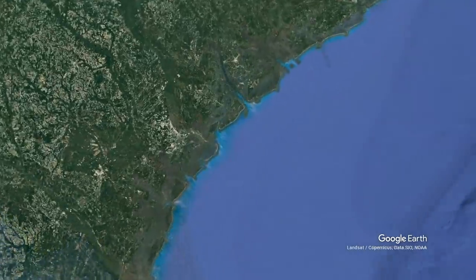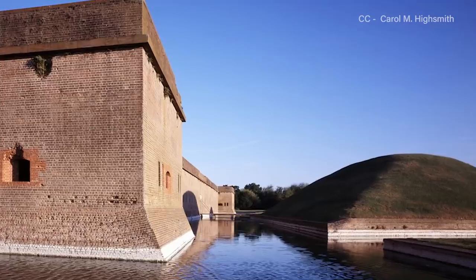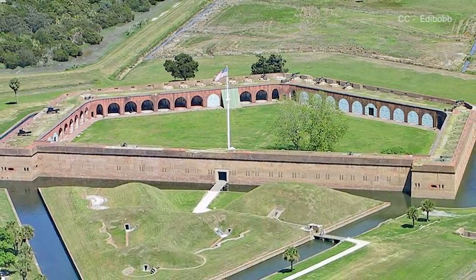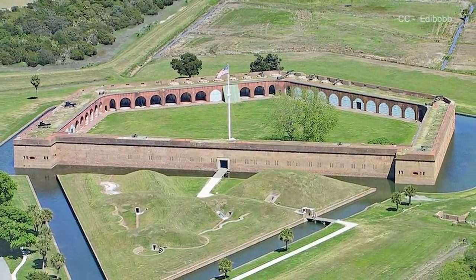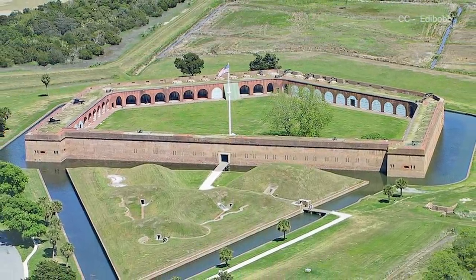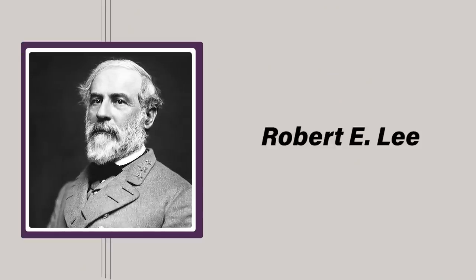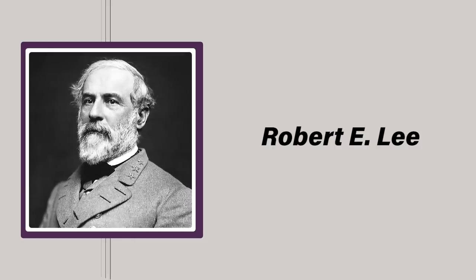Located on Cockspur Island between Tybee Island and Savannah, Georgia, at the mouth of the Savannah River, construction on Fort Pulaski began in 1829. The fort was just one of many such coastal forts along both the Atlantic and Gulf coasts that together were designated as third system fortifications. Initially under the watchful eye of Major General Babcock, construction oversight was later passed to a recent West Point graduate, Lieutenant Robert E. Lee, who'd go on to become one of the South's most successful and well-respected generals during the war between the states.